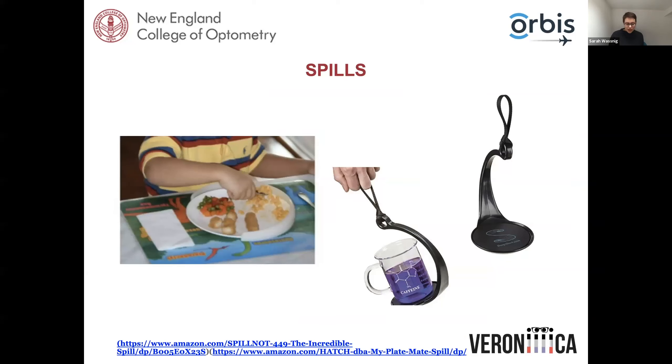Constantly spilling food and water is a very common complaint — it can be extremely embarrassing for patients. On the right we have a 'spill-not' carrier that assists patients walking from one room to another with a cup of water without spilling. We also have a plate mate spill guard, which provides a border that guides where the edge of the plate is and also prevents spilling of food. Things like these can be sourced on Amazon and similar retailers.